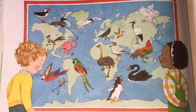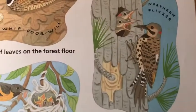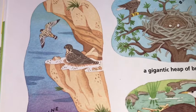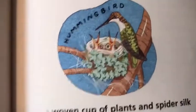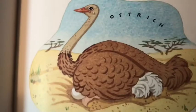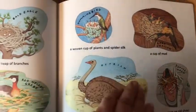Birds usually hide their nests where they blend in with nature's colors — so they use camouflage. A bird's nest can be a gathering of leaves on the forest floor, a hole in a tree, or a woven pouch. A nest can be a scrape on a rocky cliff, a giant heap of branches, a floating platform, a woven cup of plants and spider silk, a cup of mud, a scooped-out hollow in the sand, or even an old shoe! Depending on the kind of bird and where it lives, its nest is going to be different.